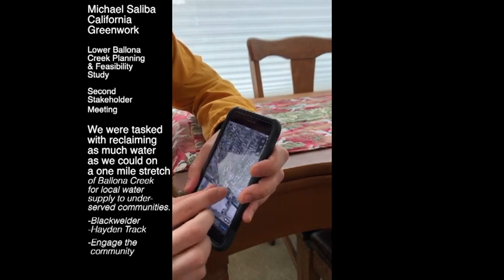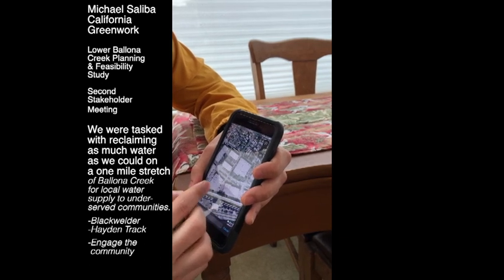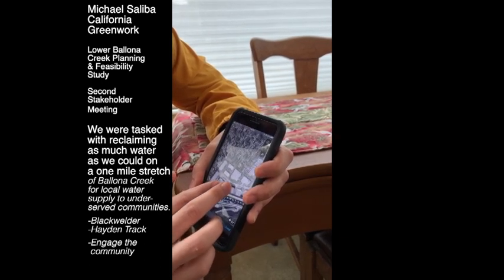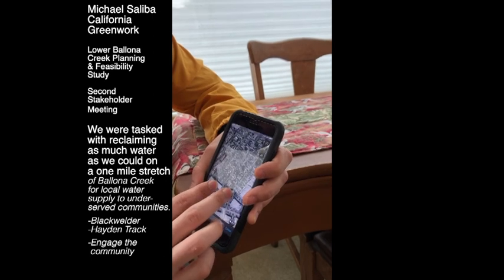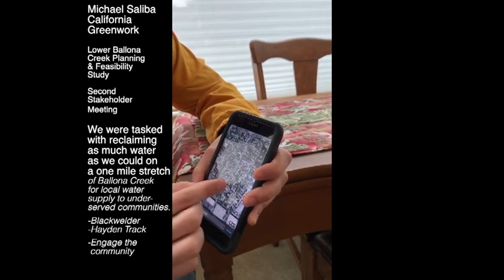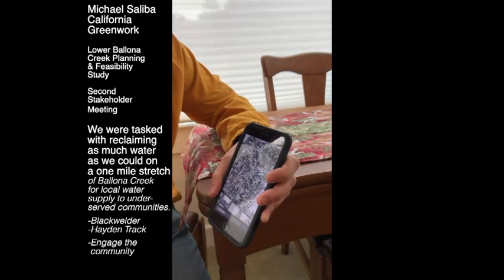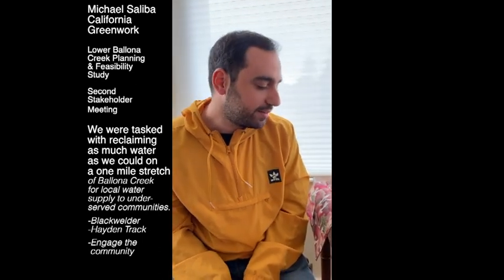When you do these projects, one step is reclaiming as much water as you can through the infrastructure. But another — and I think more important — step is education on the tributary area and trying to stop contamination before it gets to the reclamation point. That can be done through outreach programs and turf removal programs. The city has these turf removal programs and they're very effective — I used one on my own house.